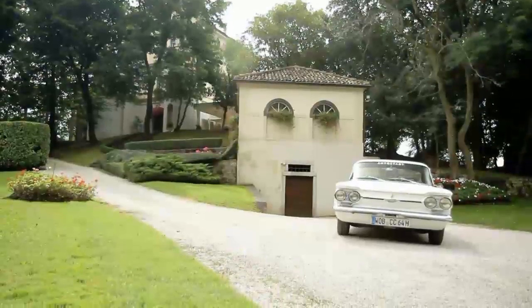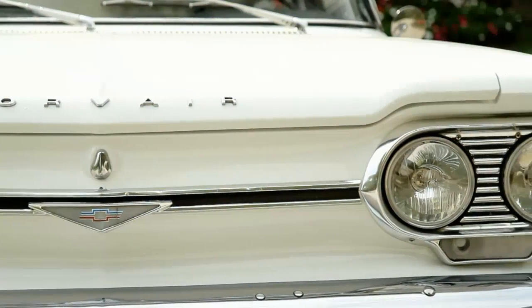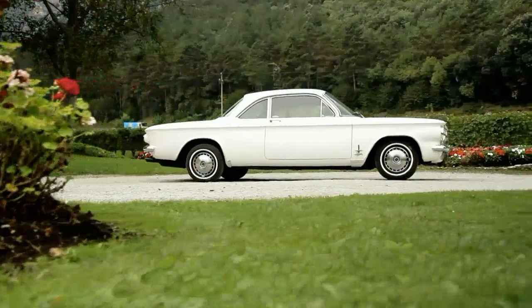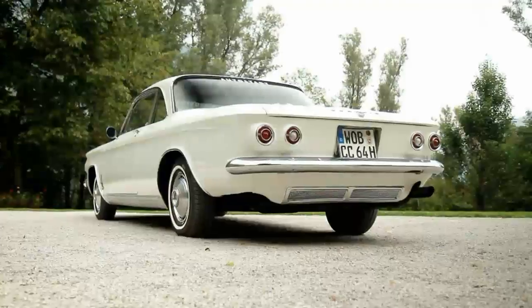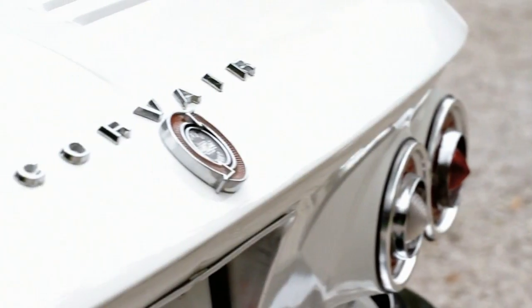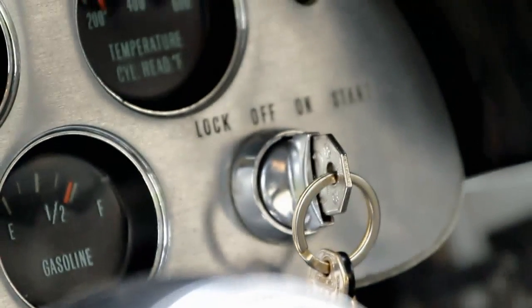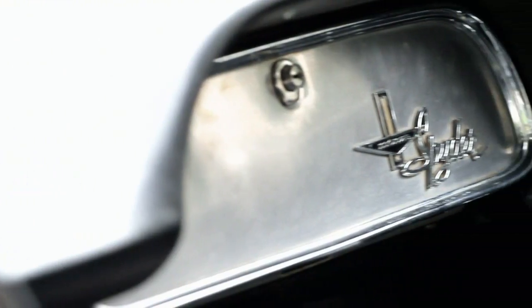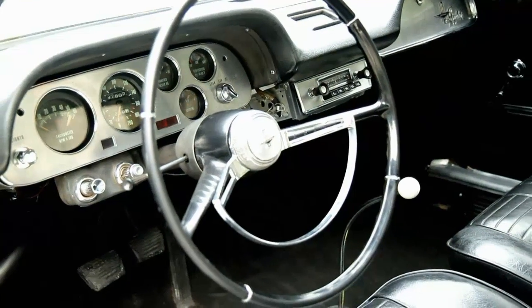The Chevy Corvair was also versatile. In addition to the chic coupe, the Corvair was also available as a four-door sedan, a convertible, a station wagon, a pickup, and even a van known as the Corvan. Chevrolet offered the turbo engine exclusively in the coupe and convertible versions. The Monza Spyder came with five round gauges and a brushed aluminum instrument panel, and a stick shift only, giving it the feel of a true blue American sports car.